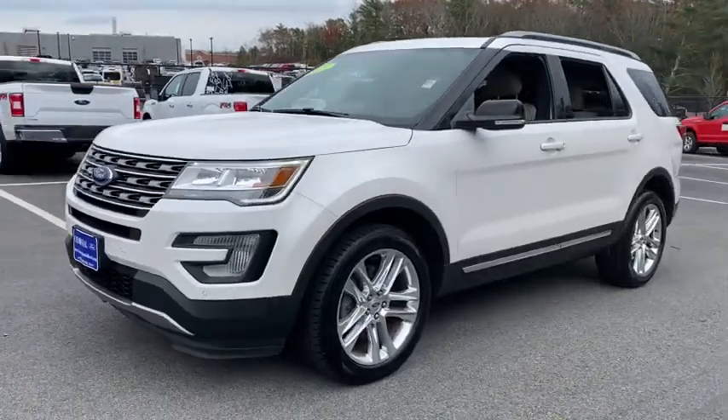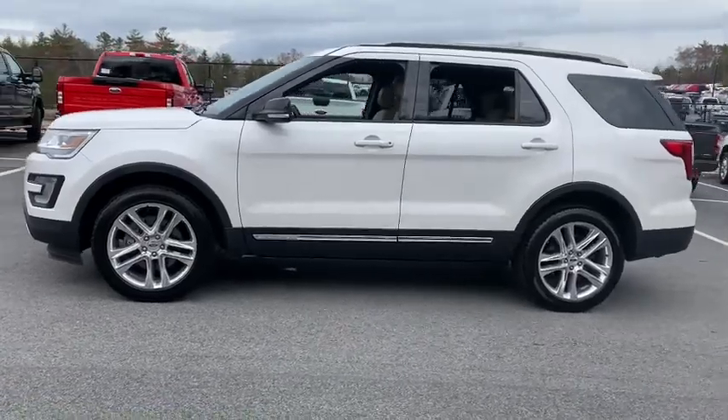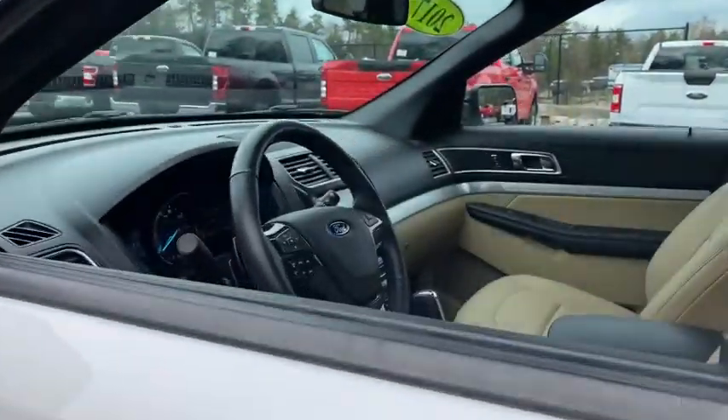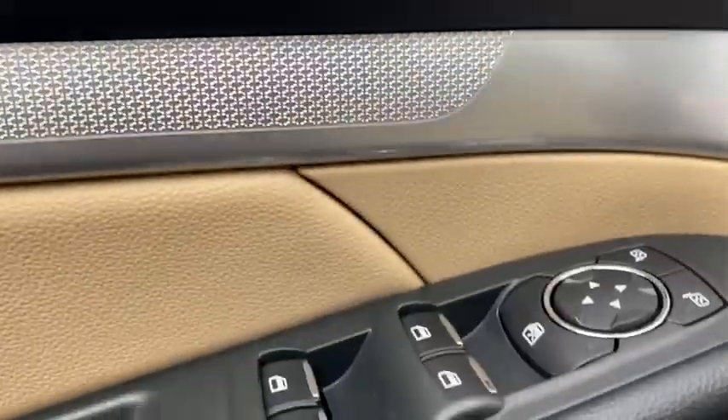You will be amazed by this 2017 Ford Explorer. This vehicle is an outstanding buy with fewer than 50,000 miles on the odometer. Handsome and rugged, this Explorer delivers solid midsize SUV versatility.